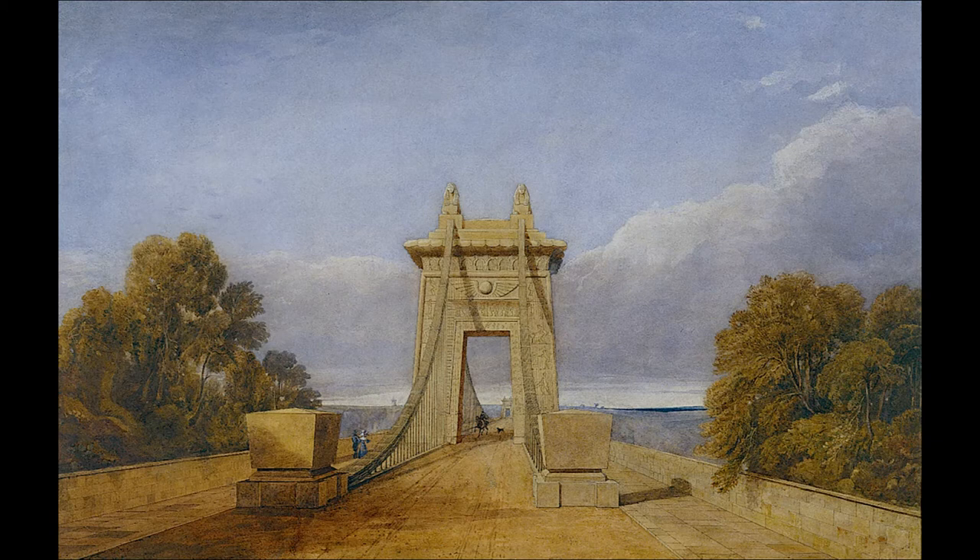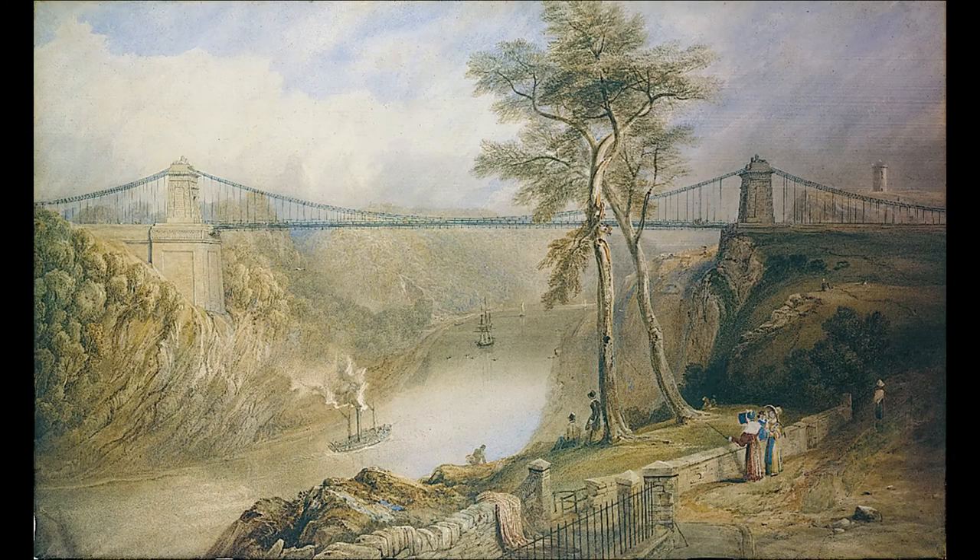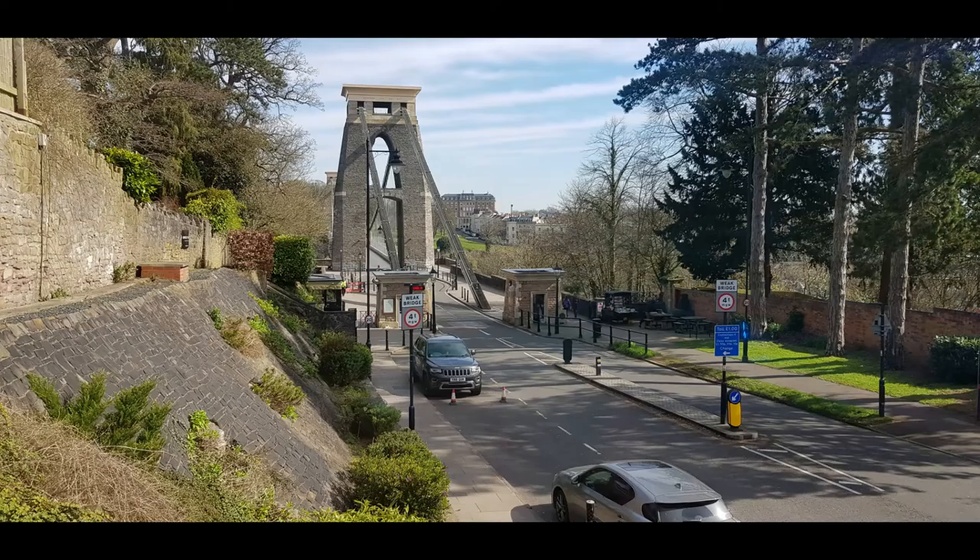Maybe it's a little bit narcissistic, but it would be interesting to people coming to visit to be able to see that story represented. Here's another watercolor by Samuel Jackson showing the view of the bridge from further down the gorge, which gives a really nice view of those sphinxes — and if you're seeing this on a computer monitor, you can probably see those hieroglyphs all the way down.